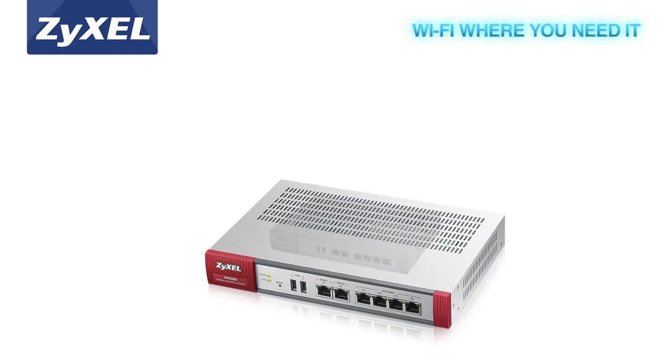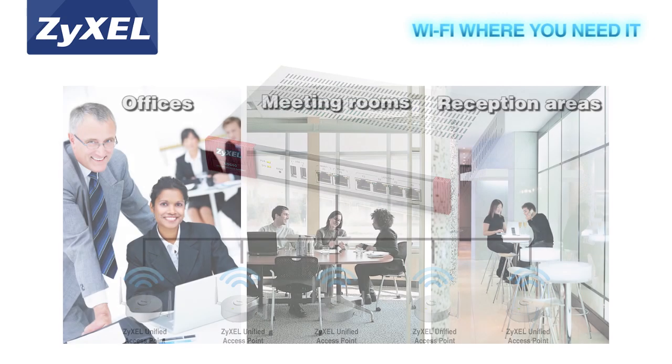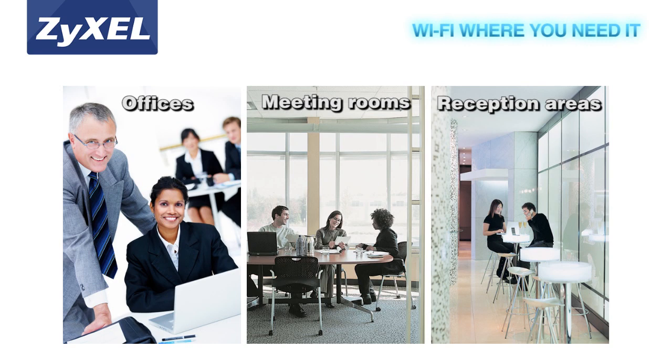Zyxel's USG Performance Series is easy to install, and small businesses can provide and manage Wi-Fi straight out of the box. With an integrated wireless LAN controller, they also let companies make Wi-Fi access available in multiple areas, including meeting rooms and other areas reserved for guests, using Zyxel's controller-managed access points.